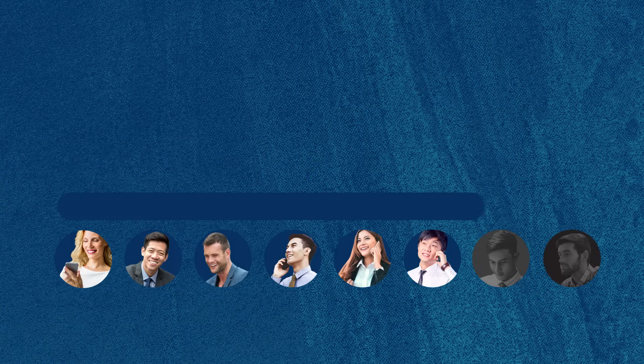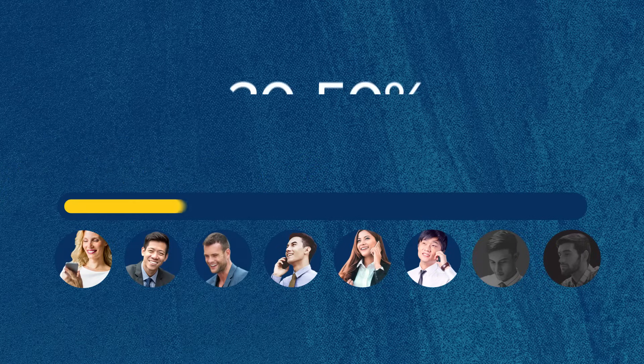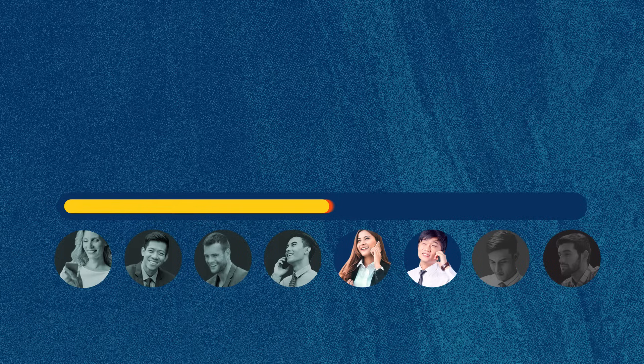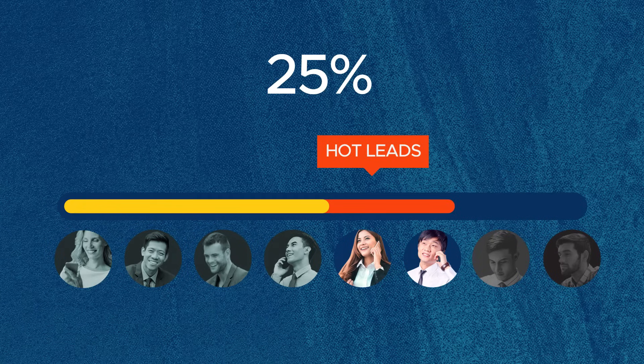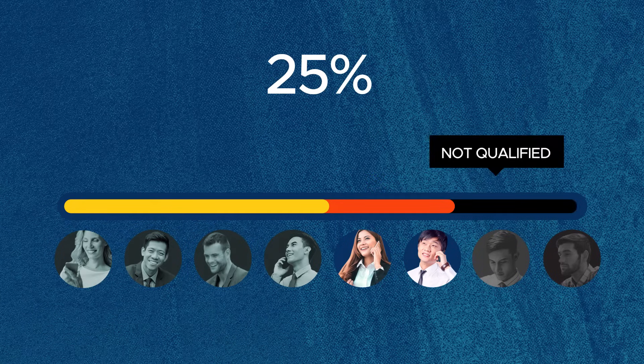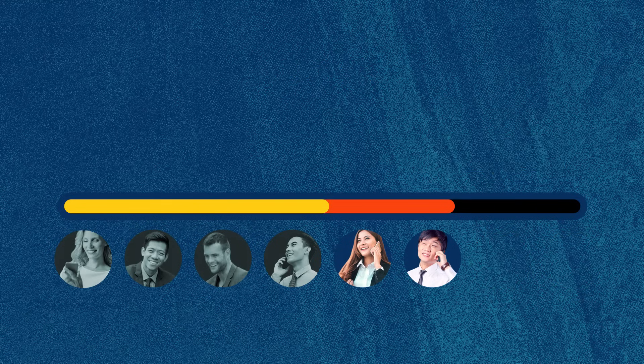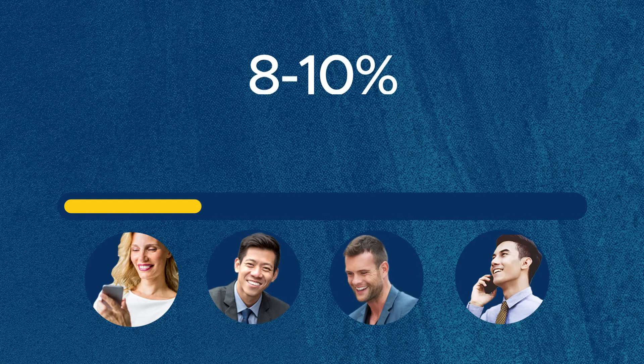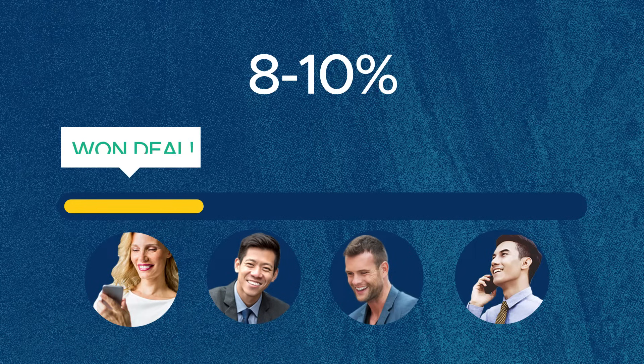Before we even get to the what, who, and how of lead nurturing, are you clear on the why? B2B statistics show that anywhere between 30 to 50% of leads are qualified but sadly not ready to buy. While 25% are good hot leads and the other 25% are simply not qualified and should be exiting your pipeline. Before lead nurturing became a thing, 8 to 10% of those not-yet-ready-to-buy leads were likely to become a sale.